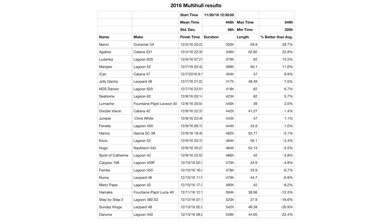I'll quickly go over each year's data before jumping into the overall results. Let's take a quick look at the 2016 results, sorted by actual time crossing. We can see there's an Outremer 5X, a Katana 531, and a Lagoon 620 way out in front, starting at 15, 22, and 28% better than the average time, followed by a Lagoon 52 not too much farther behind.